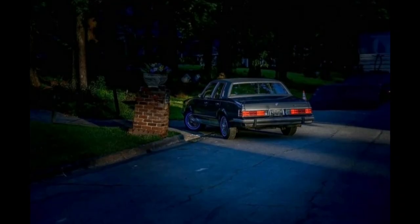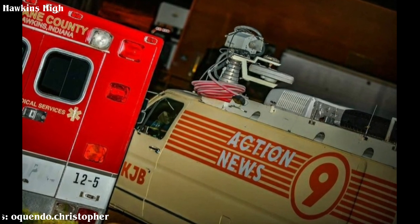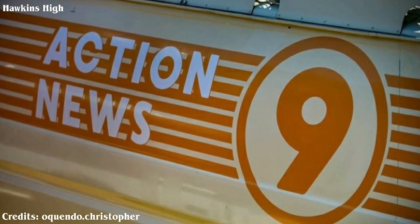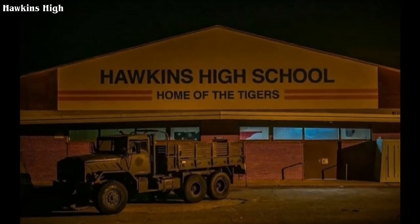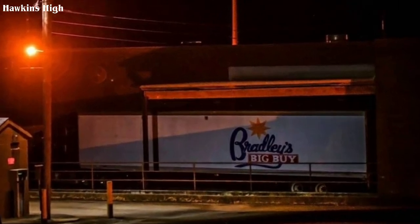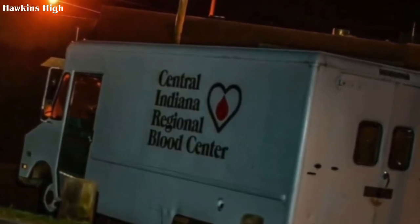We also got more set photos from the production set at Hawkins High. The following pictures were captured by Christopher Oquendo. Nothing less important was captured inside the high school, except we saw a Bradley's Big Buy truck, an ambulance, a TV news van, and a Central Indiana Regional Blood Center truck parked outside.